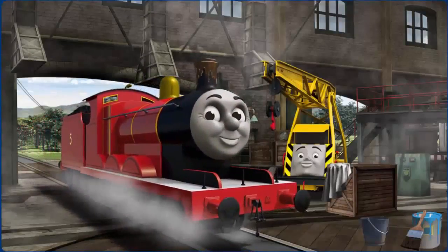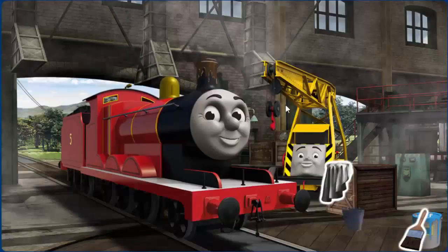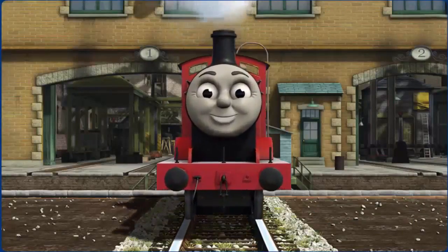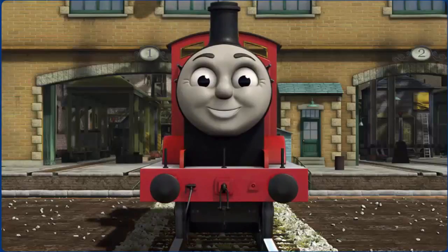James' funnel is filled with mud. You fixed it! James is ready to be really useful again.